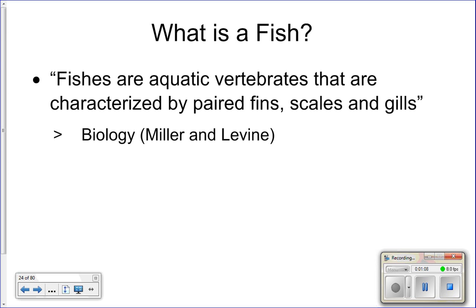Which of those do not have the four chordate characteristics throughout their entire life? Sea squirts. Sea squirts only have the chordate characteristics during their larval stage; once they reach adulthood they lose a couple of those characteristics. Lancelets, however, have all four characteristics throughout their entire life.